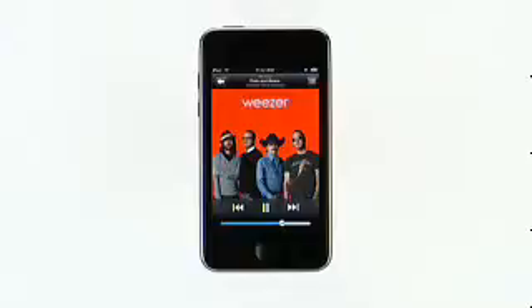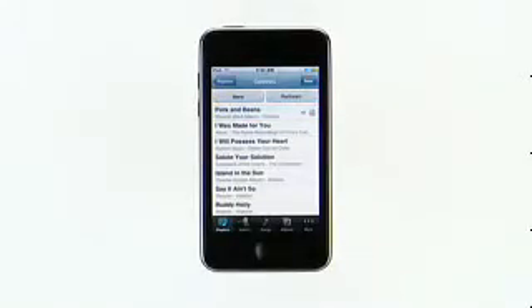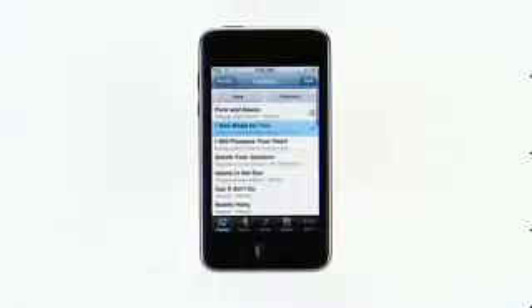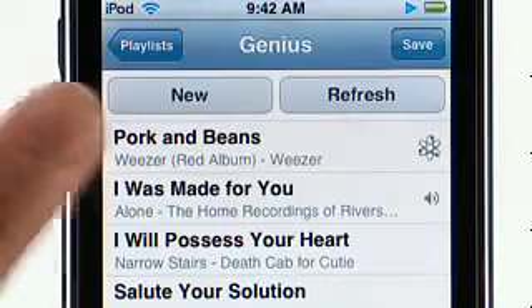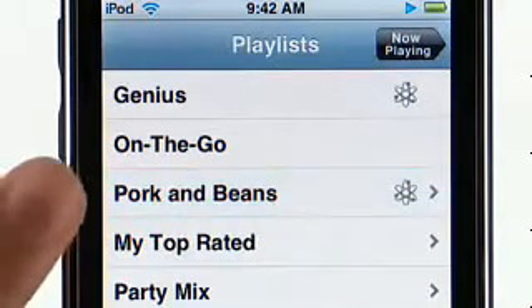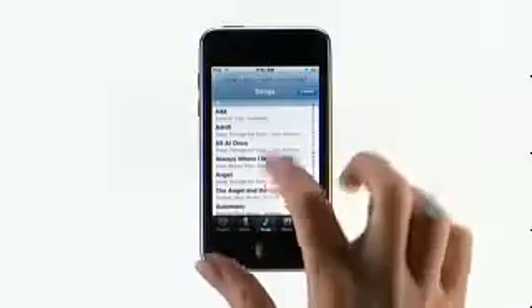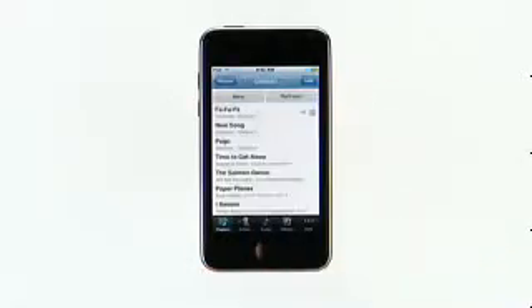Music on iPod Touch is now even better with the new Genius feature. Say you're listening to a song you really like and want to hear other tracks that go great with it. Just tap to bring up the on-screen controls, then tap the Genius button. It automatically finds the songs in your library that go great together and makes a Genius playlist for you. You can create a new Genius playlist, refresh the current one, or save it. Notice I now have a new playlist with the name of my chosen track. If I want to create another Genius playlist, I could do it from the Now Playing screen, or within Playlists I can tap on Genius and scroll to choose a new track. With Genius on iPod Touch, it's like having your own personal DJ.